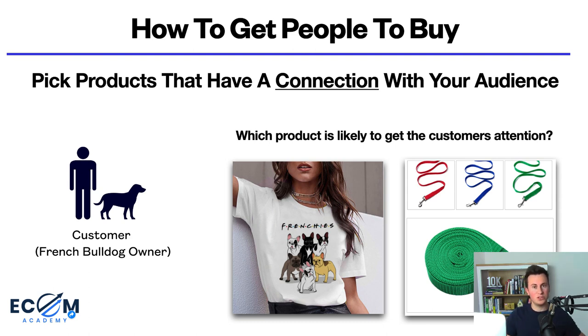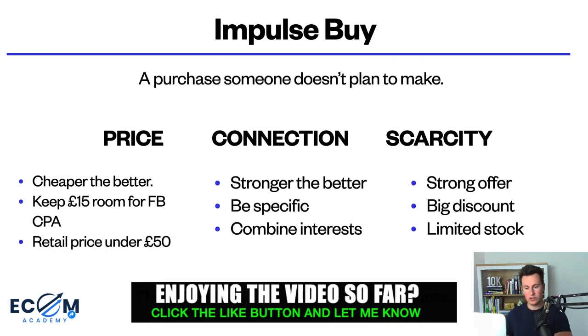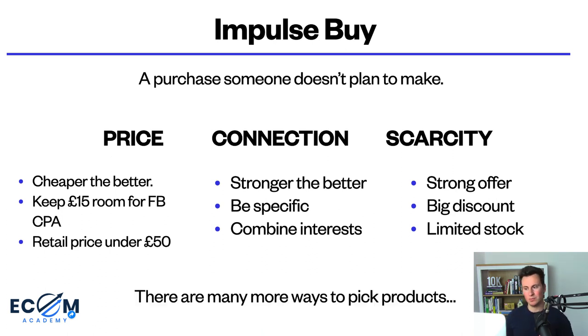This is why it's really important on Facebook to pick products that are really specific to a certain niche and audience. You must also ask yourself whether the products you pick would be considered an impulse buy — a purchase somebody doesn't plan to make. The reason this matters is because people don't go onto Facebook to look for things to buy, they go there to socialize. So when they see products, they're not necessarily in a buying mood, and unless your product falls into that impulse buy category the chances of them buying are low.